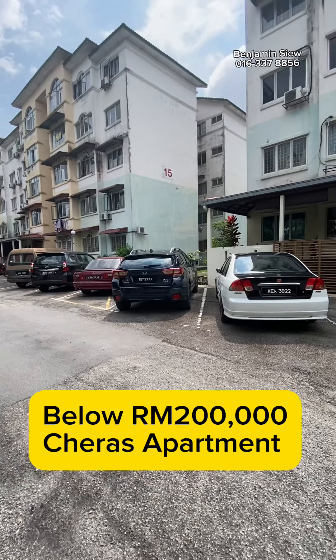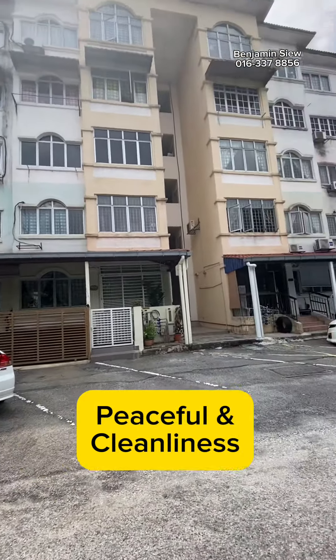Below 200,000 Malaysian Ringgits chair as apartment. Peaceful and cleanliness.